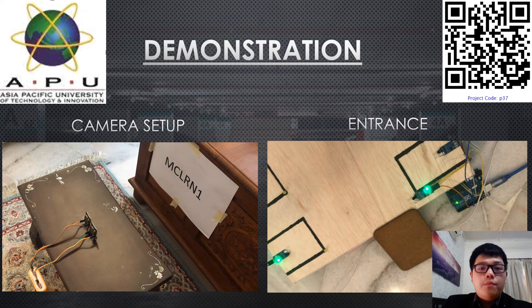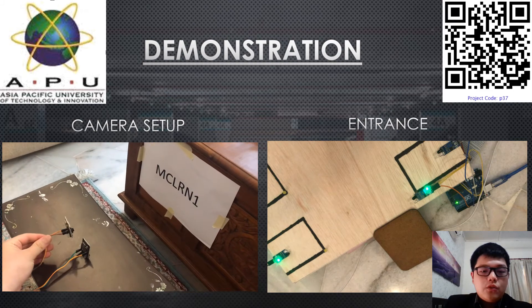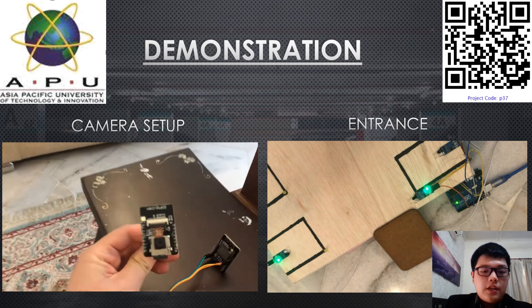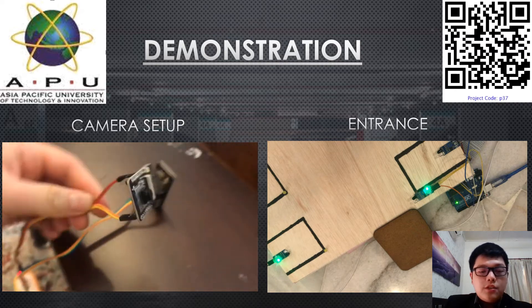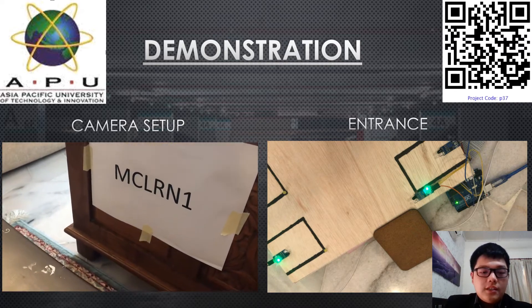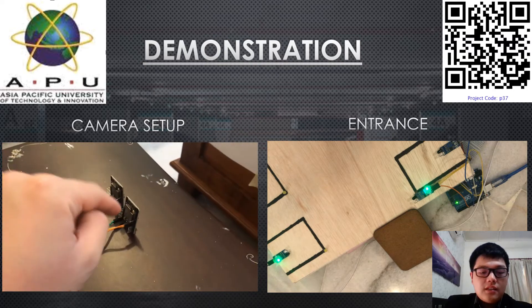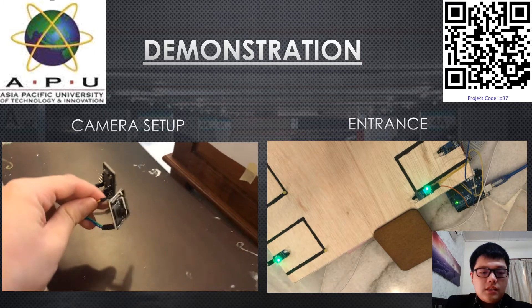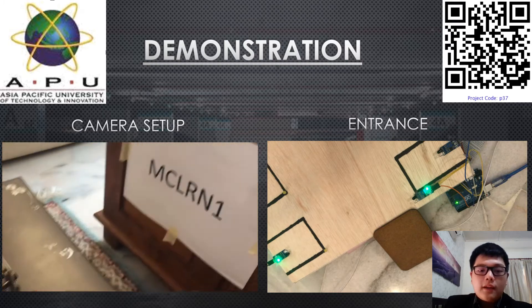Now for the demonstration. On the left is the camera setup — a license plate example is pasted onto a surface, and two ESP32 cam cameras are placed in front of it, facing the license plate. One is for the entrance and the other is for the exit, both using the same model. Both can be powered by a power bank and connected to Wi-Fi.